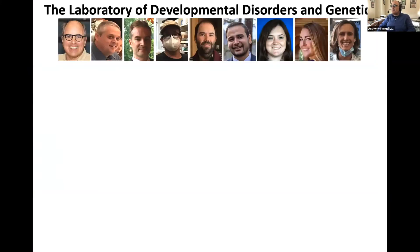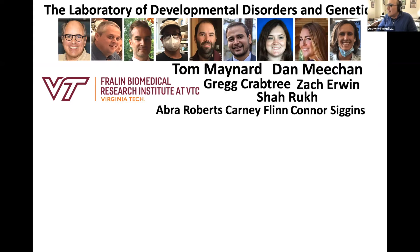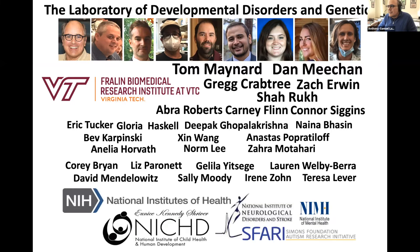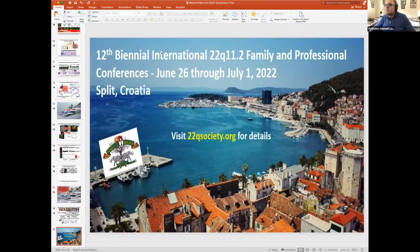I'll thank the people who have done this work — the current lab at the Fralin Biomedical Research Institute at Virginia Tech, nestled in the beautiful Blue Ridge where it's full fall. Tom and Dan have been my constant companions in this journey. Thanks to all the essential contributors and to the people who opened their checkbooks and paid for it. I also want to advertise the conference this summer in Split, Croatia. I hope you can all attend. Thank you very much, Anthony, for a wonderful dynamic presentation.